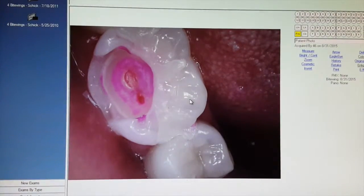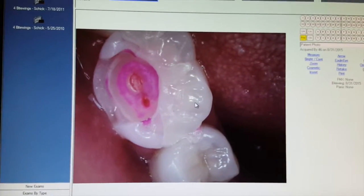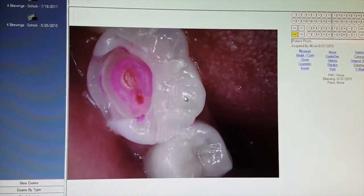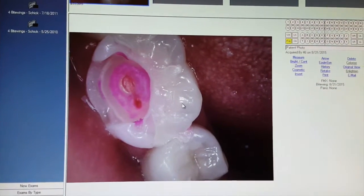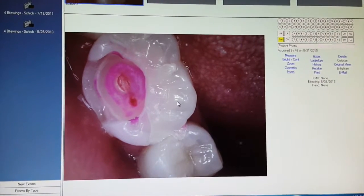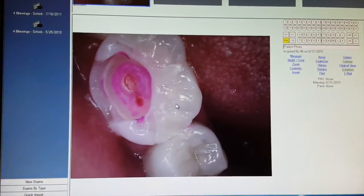This is a patient of mine who we saw just a few weeks ago. She's a young patient, late teens — 17, 18. She's never had any real pain or problems with these teeth that we're going to show you. But when she came in just a few weeks ago we found some rather deep decay, and we took the opportunity to take some pictures and share this situation with you.